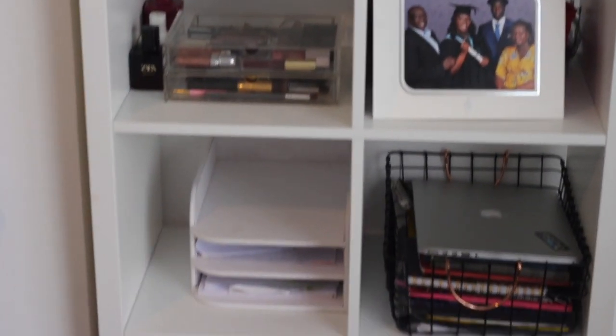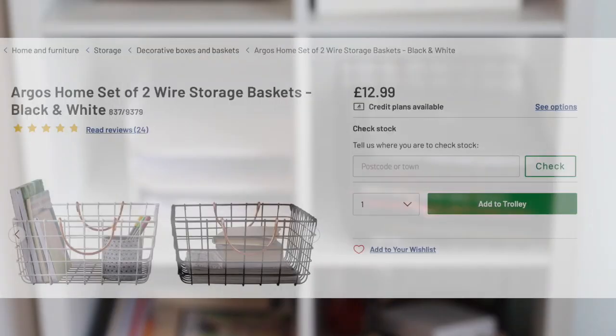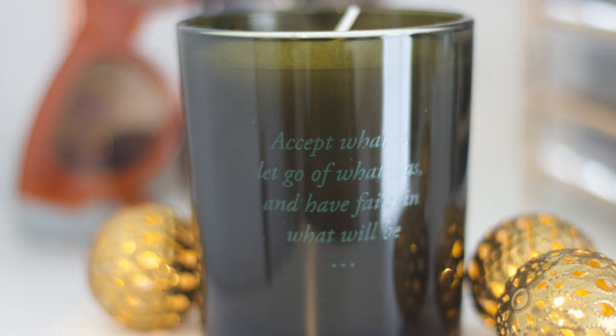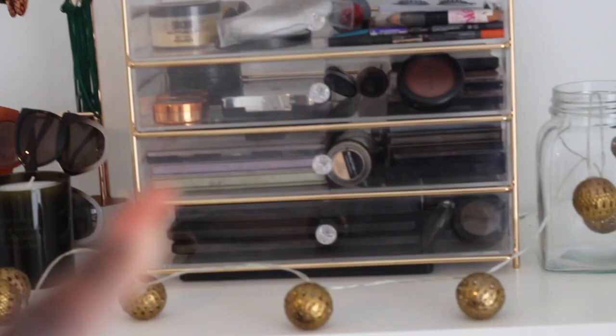As you can see, this is my storage unit — I got it from Argos. The white and black baskets are both from Argos. I've got a candle from Rituals, a jewelry organizer and display piece from TK Maxx, and this item is from Beautify.